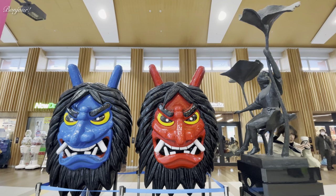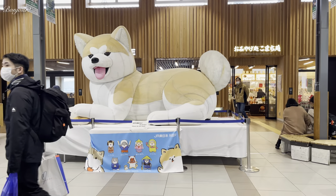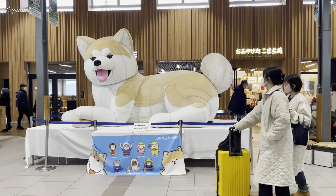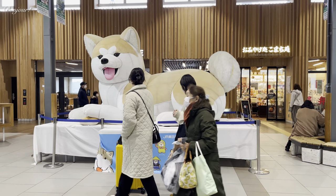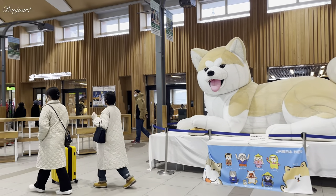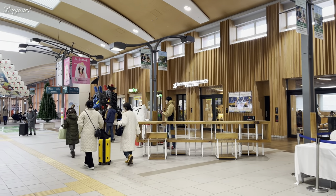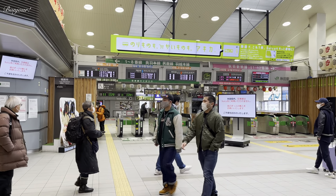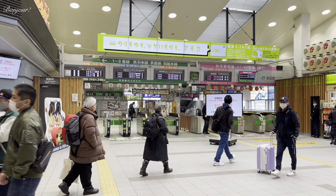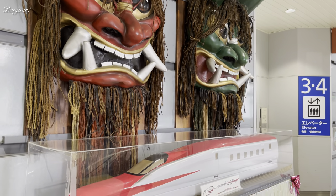Hello all, welcome to another episode of Japan Train Adventure. Today I am in Akita, home to famous Akita dogs. Do you know Hachiko, the one who has a statue outside Shibuya Station in Tokyo? Hachiko is an Akita dog. I am traveling to Tokyo by Akita Shinkansen today.